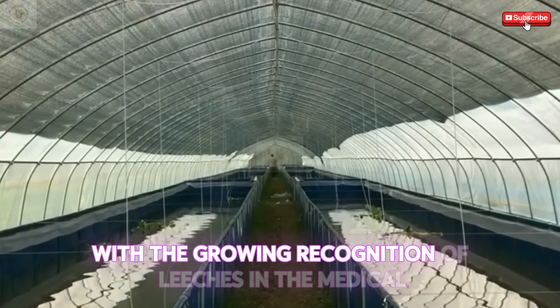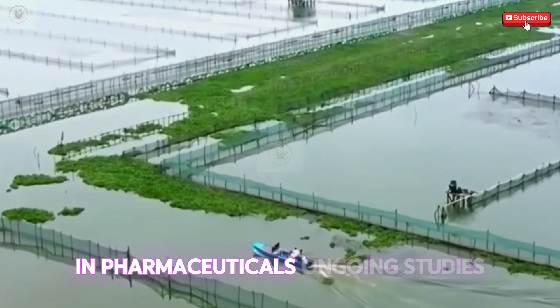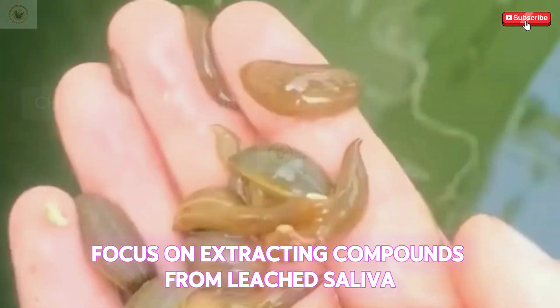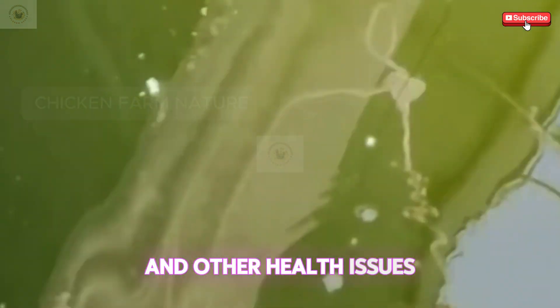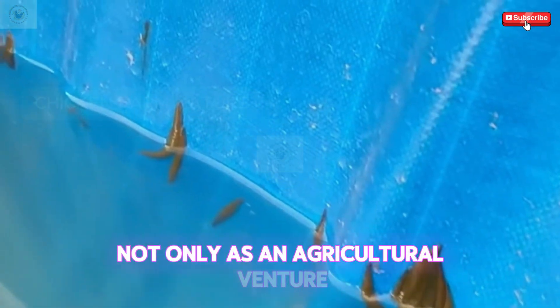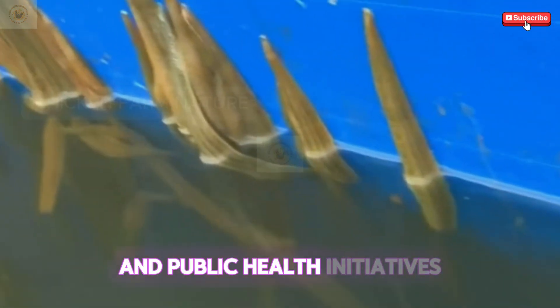Their ability to absorb excess blood and fluid can significantly improve recovery times for patients undergoing complex surgical procedures. With the growing recognition of leeches in the medical community, researchers are exploring new applications in pharmaceuticals. Ongoing studies focus on extracting compounds from leech saliva that could lead to novel drugs for cardiovascular diseases and other health issues. This burgeoning field positions leech farming not only as an agricultural venture but as a vital contributor to scientific advancements and public health initiatives.